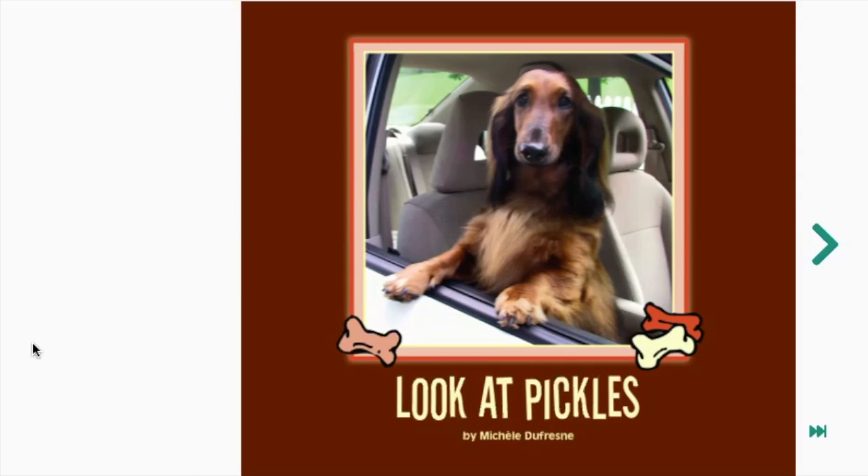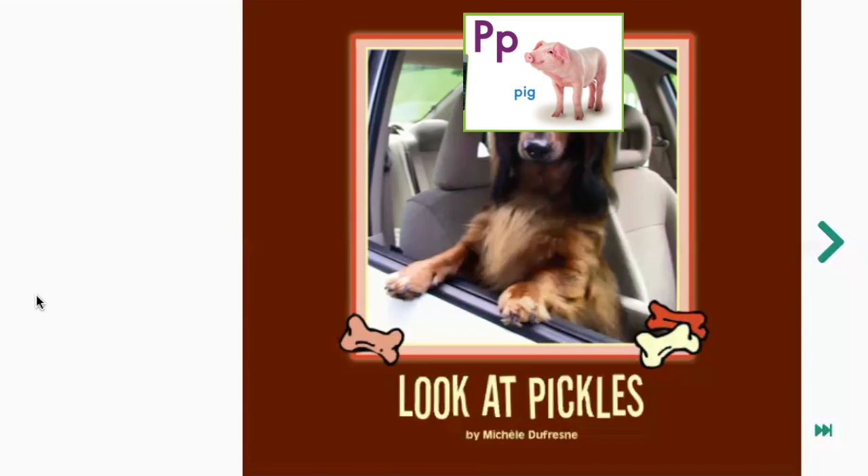Let's go ahead and find the word Pickles on the front cover. We'll use the first letter sound. What is the first letter sound you hear in the word Pickles? Pickles. Say it out loud. What is the first sound you hear? P. What letter makes that sound? P makes the sound P, like P — pig.